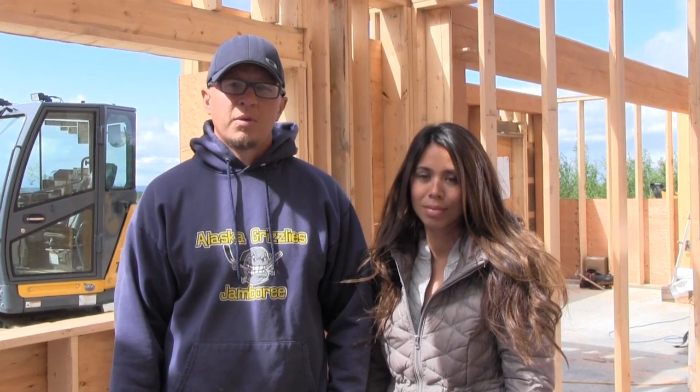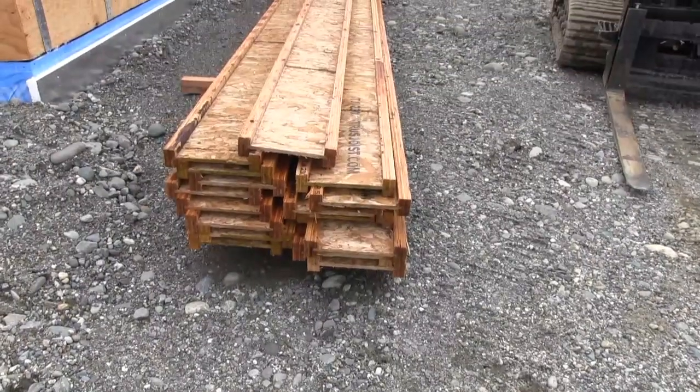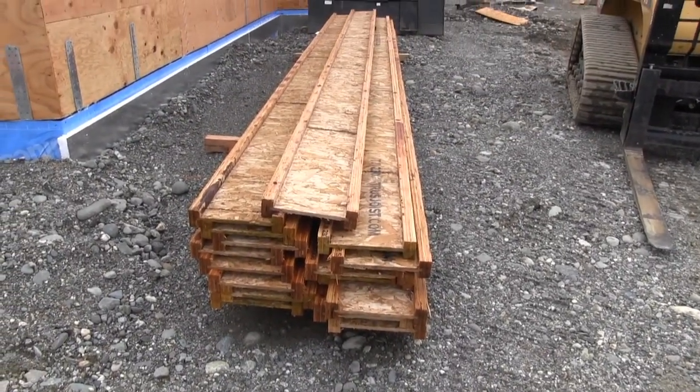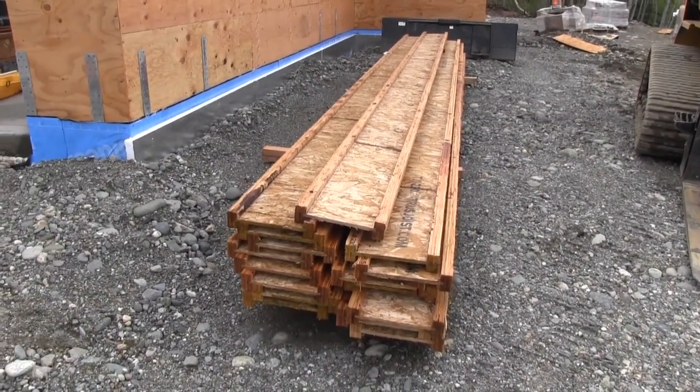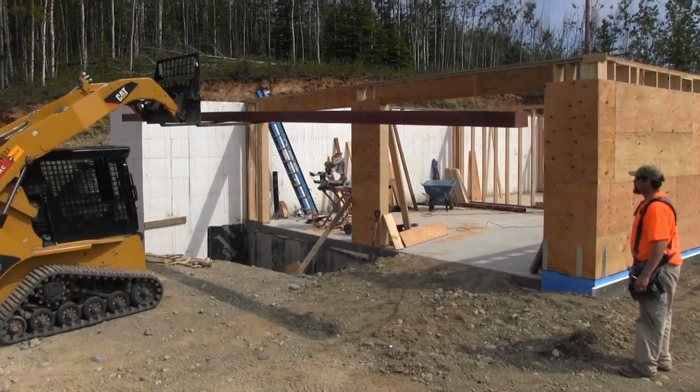Now it's time for us to put the TJIs on and build a floor. That involves putting the TJIs on, doing some blocking, getting everything in the floor that needs to be, and then we've got to sheet it. Pretty much we'll have a finished floor by the end of the week. But before we do that, we have a few support items to take care of.